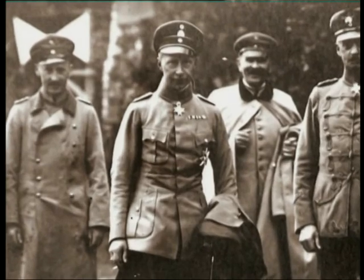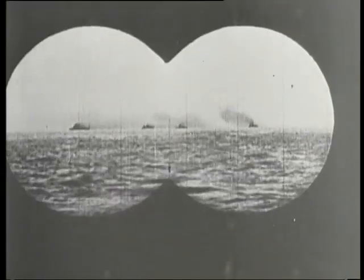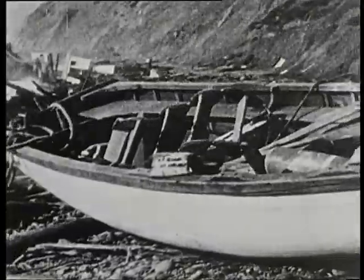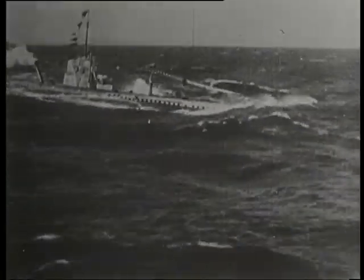In February 1915, the German leader Kaiser Wilhelm declared unrestricted submarine warfare. On May the 7th, the British liner Lusitania was sunk off the Irish coast. 1,198 passengers died, including 124 Americans. These losses did nothing for American-German relations and public opinion turned against Germany.